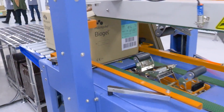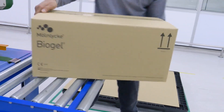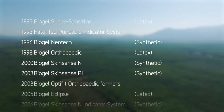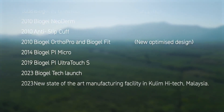The assortment of Biogel gloves includes several options made from either natural rubber latex or synthetic rubber, which provides gloving options for users with allergies to natural rubber latex. For over 40 years, we have been a powder-free manufacturing facility and to make the glove easy to don, we use a thin hydrogel polymer coating.